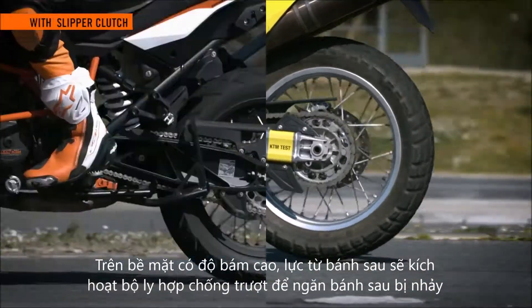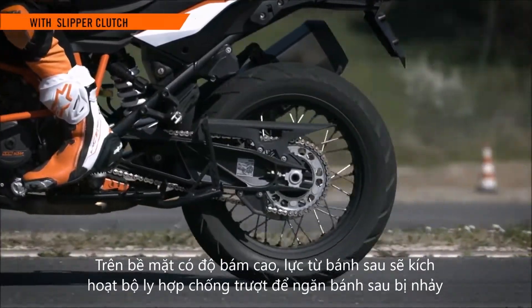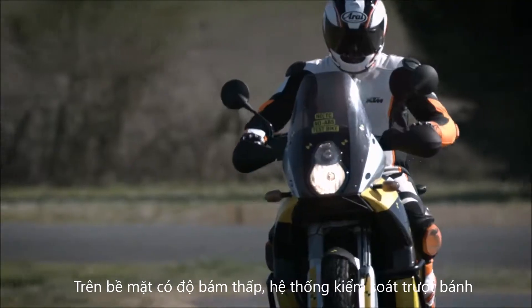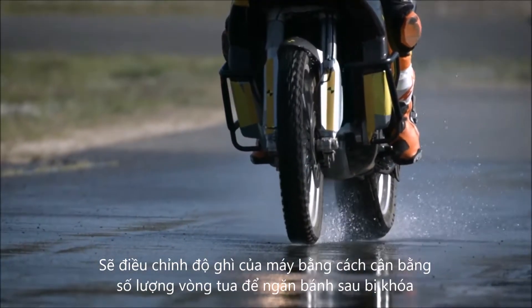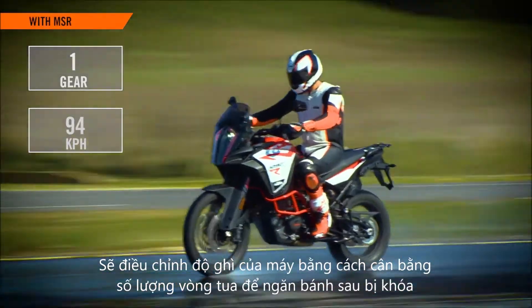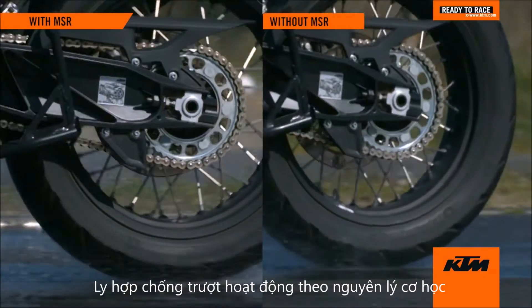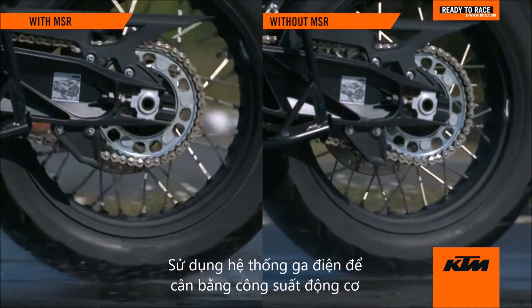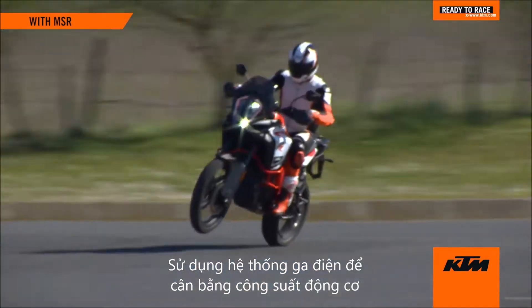On high grip surfaces, the force coming from the rear wheel activates the slipper clutch mechanism to prevent hopping of the rear wheel. On low grip surfaces, MSR adjusts engine braking by balancing engine RPM to prevent the rear wheel from locking up. The slipper clutch is a mechanical aid, while MSR is an electronic aid that uses ride-by-wire to balance engine torque.